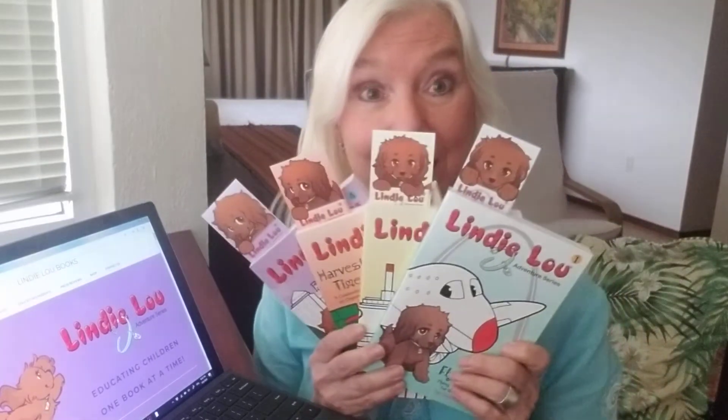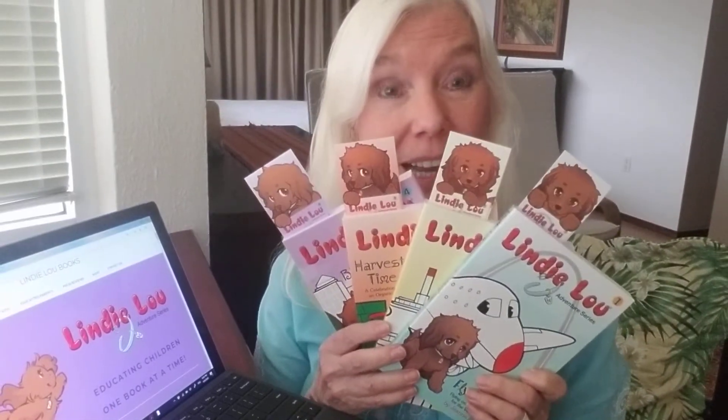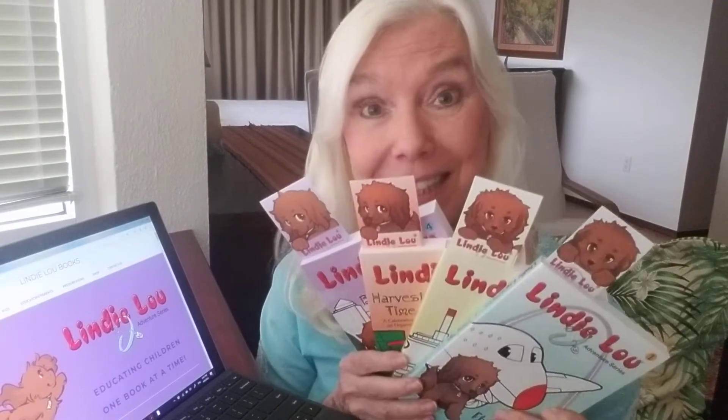Hi, I'm author Jeannie Bender and I'd like to share a bit of information with you about the Lindy Lou Adventure Series books. Did you know that each one of the books has its very own bookmark? And every one of them is different.